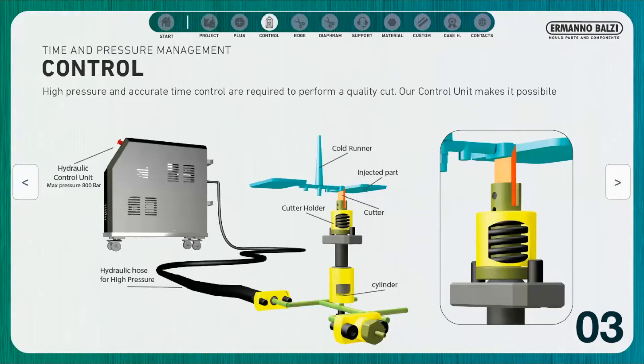The system we provide with our technology consists of a hydraulic control unit capable of supplying 800 bar of pressure, and a high-pressure hydraulic hose that connects the control unit to the mold.